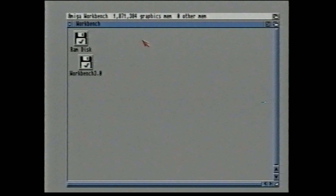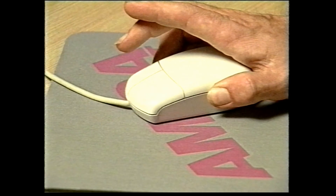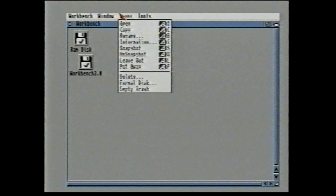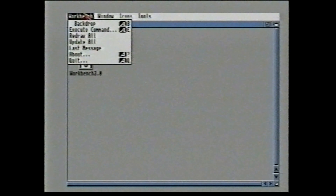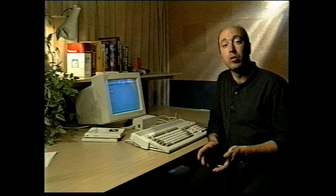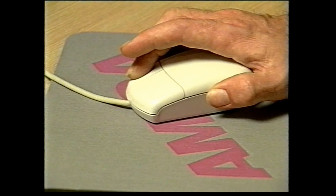Finally, the menus are the only thing you generally use the right-hand mouse button for. To make a menu appear, press and hold down the right-hand mouse button, then move the mouse pointer over the menu bar at the top of the screen. The words in the bar are the titles of the various menus, and as you move the mouse pointer over one of the words, its menu will drop down from the top of the screen. Move the mouse pointer down the menu and the menu options will become highlighted in turn. Certain options are greyed out, meaning you can't use those ones at the moment. When you want to select a menu option, all you have to do is let go of the right-hand mouse button when the option you want is highlighted.